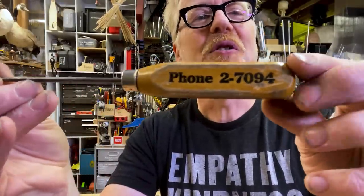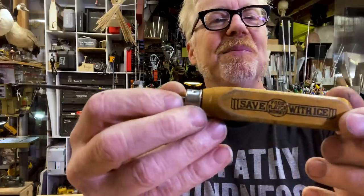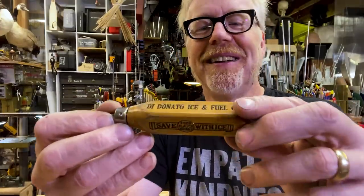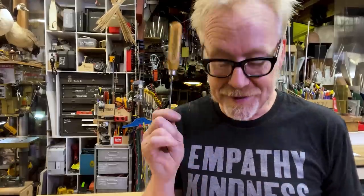Look at that — the phone number. This is pre-prefix phone numbers. When you called, you actually called a switchboard operator. That's how old this is. Antique stores, antique malls, great places to find your awls.